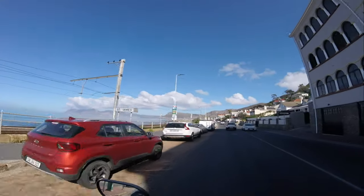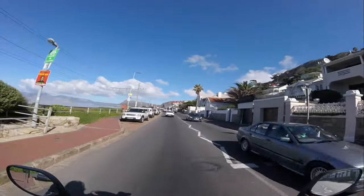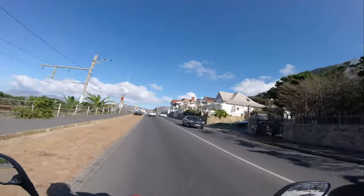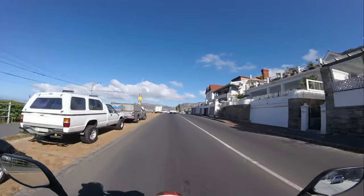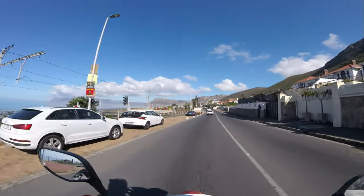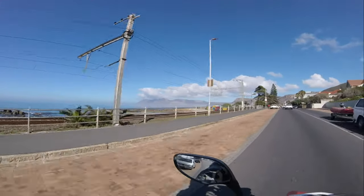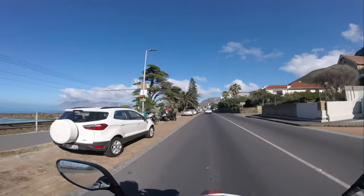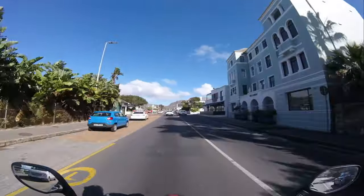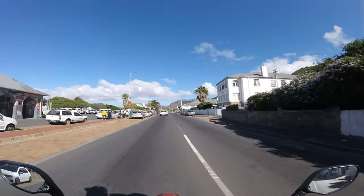St. James! Here we are getting to St. James, a small picturesque suburb located between Muizenberg and Kalk Bay. It's known for its stunning views and rich history. St. James also has these vibrant beach huts — and they're not only here for show. They're a beloved feature of the Western Cape coastline and have been here for decades. And check out that tidal pool. It's a great spot for safe swimming, especially for families with kids. Did you know that the tidal pool was built in the early 1900s? It's been a favorite spot for locals and visitors alike ever since.